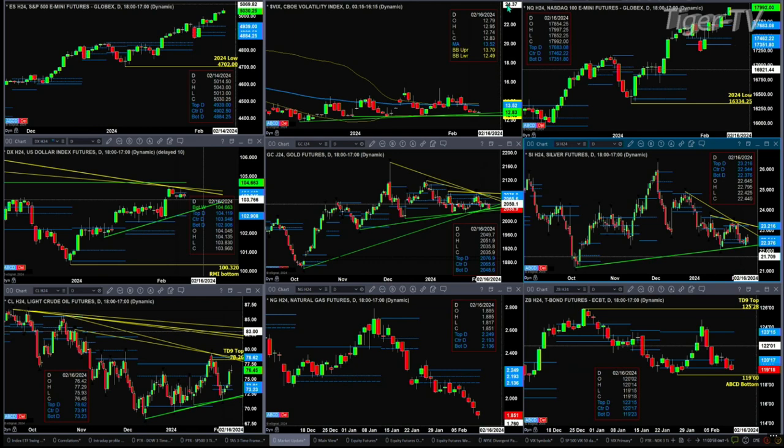The NQ traded up at its session high, basically, except for maybe a few ticks. No topping pattern in place — it should continue to move higher.